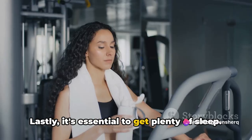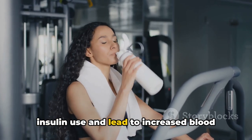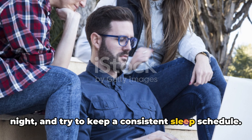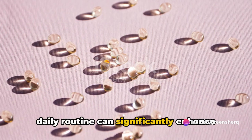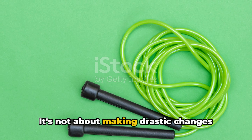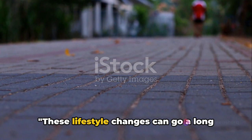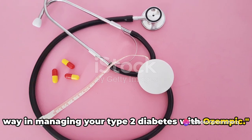Lastly, it's essential to get plenty of sleep. Lack of sleep can affect your body's insulin use and lead to increased blood sugar levels. Aim for 7 to 9 hours of sleep per night and try to keep a consistent sleep schedule. Incorporating these elements into your daily routine can significantly enhance your health and the effectiveness of Ozempic. It's not about making drastic changes overnight, but about making small, sustainable adjustments to your lifestyle.